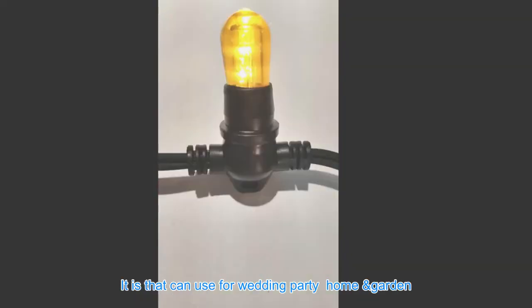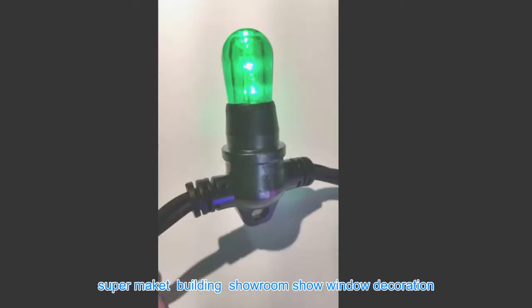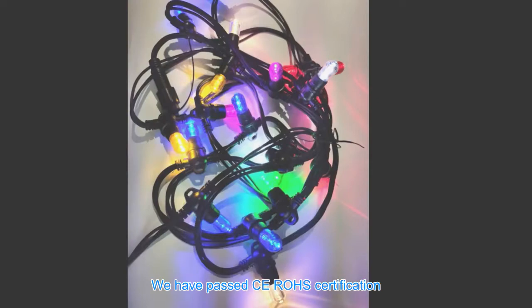Can be used for wedding, party, home, and garden. Super suitable for building showroom and show window decoration. We have passed CE and ROHS certification.